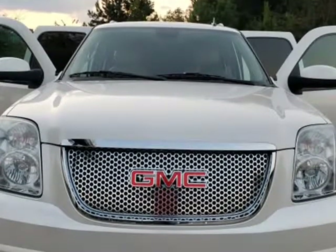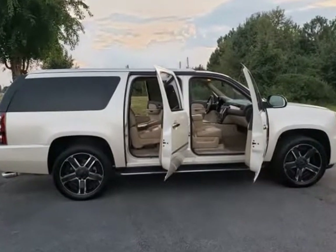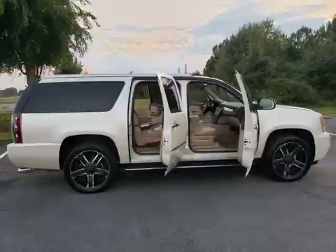Comes with double DVD screens and one in dash, navigation, backup camera, remote control starter.